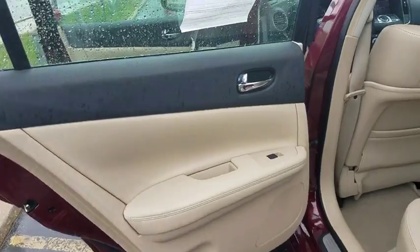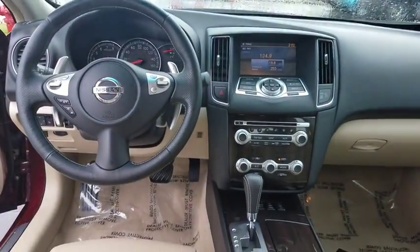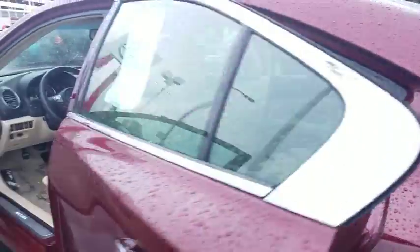This vehicle has less than 30,000 miles. Here are some of this vehicle's great options: keyless entry, power passenger seat, anti-lock braking system, backup camera.